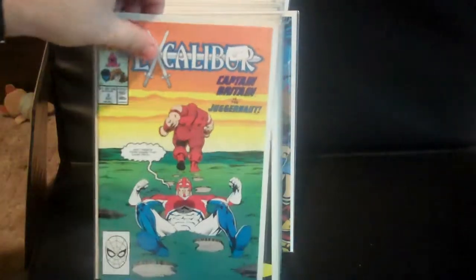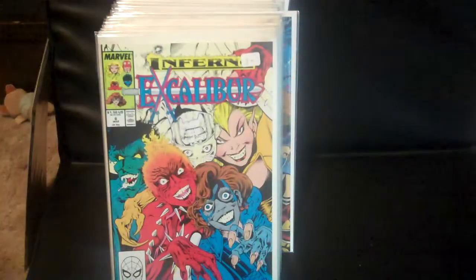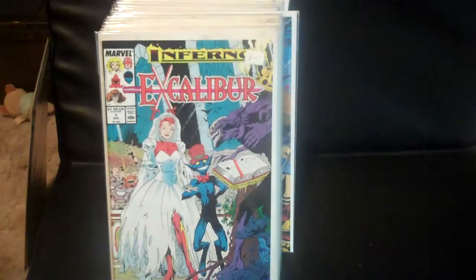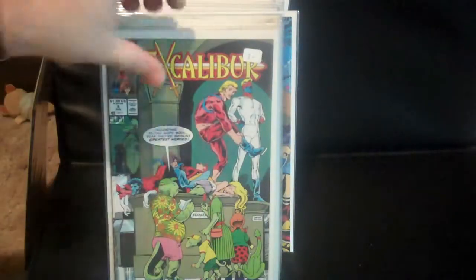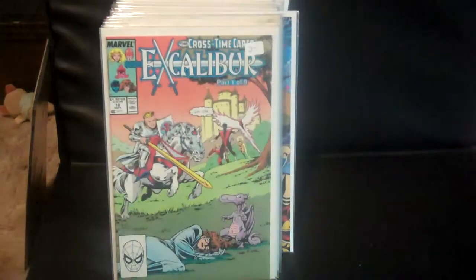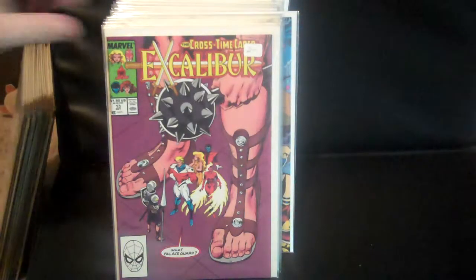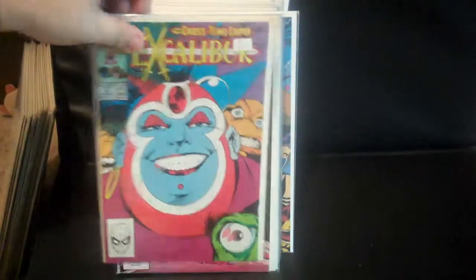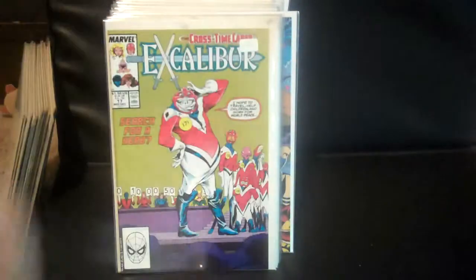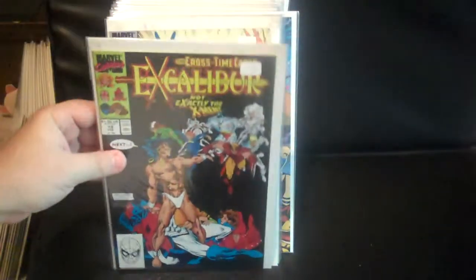Excalibur issues two, three, four, five, six, seven, eight, nine, ten, eleven, twelve, thirteen, fourteen, fifteen, sixteen, seventeen, and nineteen.